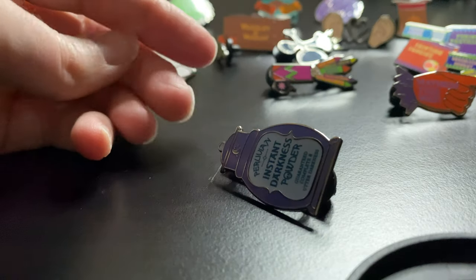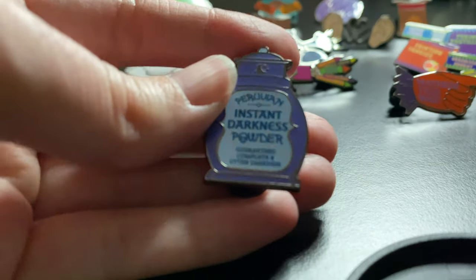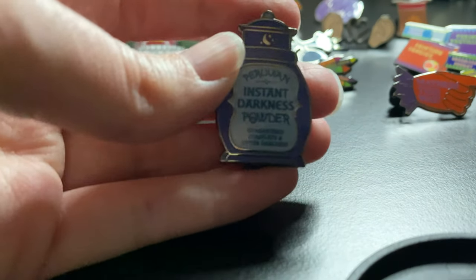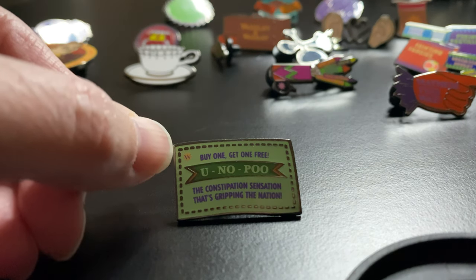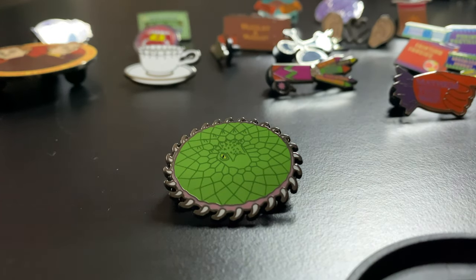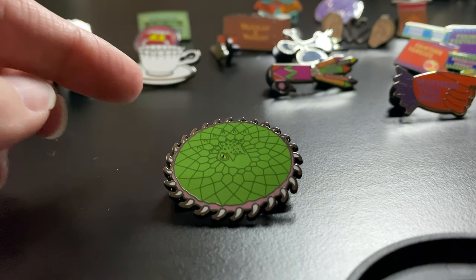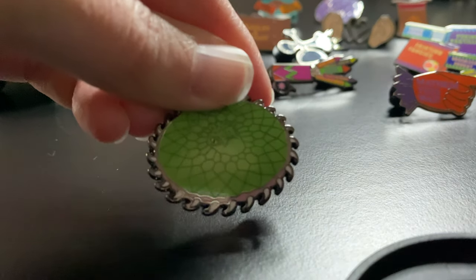We also have the Peruvian Instant Darkness Powder pin — it's a purple bottle. You can see there's a skull in the word 'powder.' We also have the hilarious You-Know-Poo — Buy one, get one free — so funny. It has the little Weasley W in the corner. The details are just crazy on these pins. One of my favorites in the collection is the Fanged Frisbee. I have a replica of the Fanged Frisbee so I just love the pin. They look just alike — you can see the fangs around the edges and the little eye of the monster.